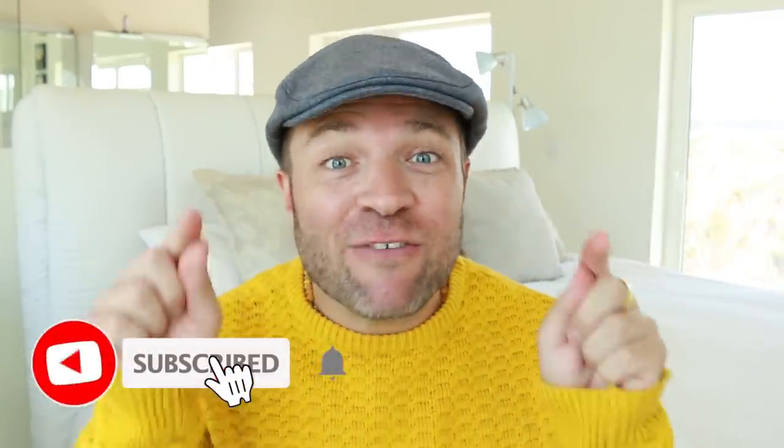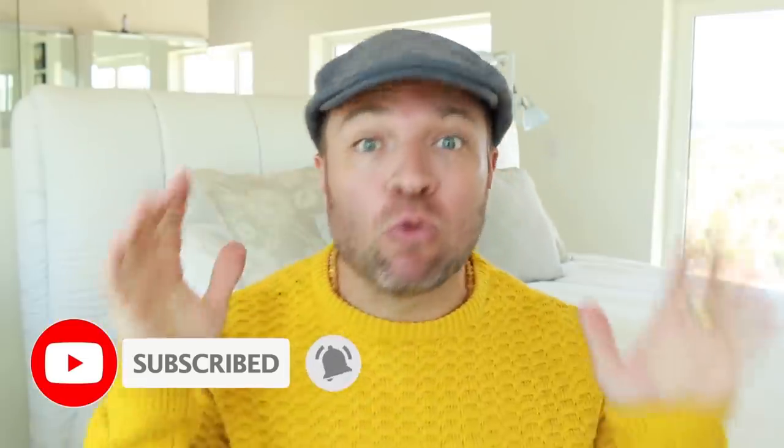Hello everybody and welcome back to our channel. Are you a member of the family? If not, hit that subscribe button right now and become part of the family.